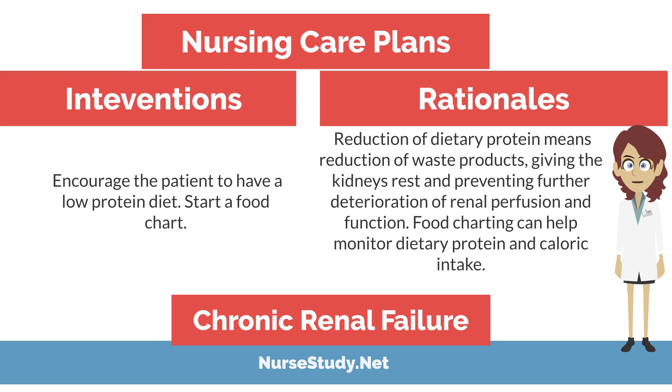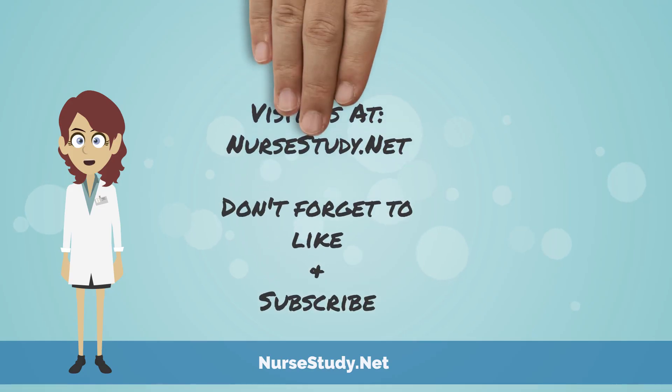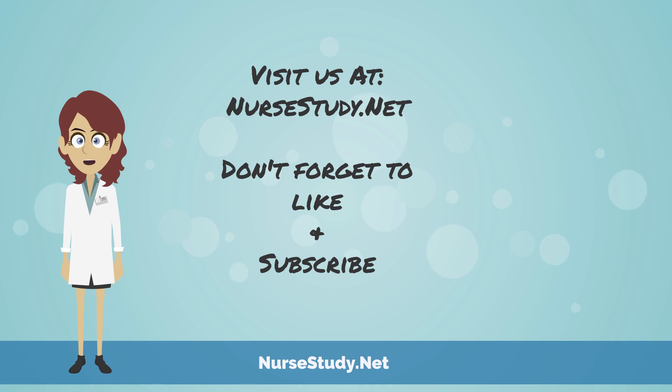For more information and even more care plans on chronic renal failure, visit us at nursestudy.net. We have lots of topics, subjects, charts, and care plans to help you through nursing school. This is Nurse Anna from nursestudy.net. Thanks for listening.